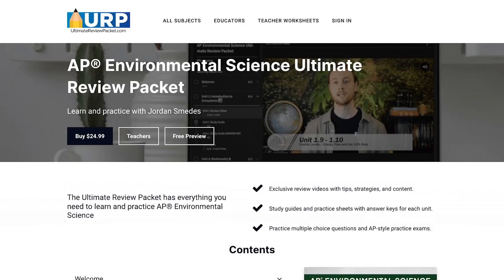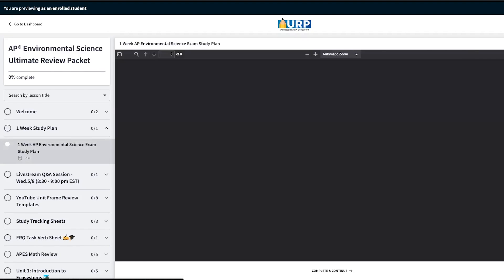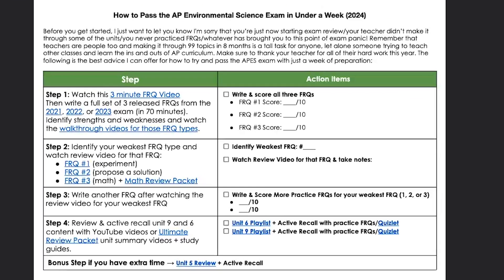Now onto the even better news. If you follow the four steps in this video, you can maximize your chances of passing the APES exam even if you only have a few days left to review. First, make sure to click that link in the video description and sign up for a free trial of the ultimate review packet where you can grab a copy of this one week study plan. This plan is broken down into four easy steps and is specifically designed to help you maximize your chances of passing the exam in just a few days.